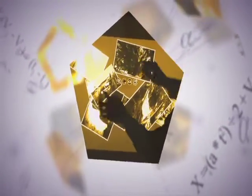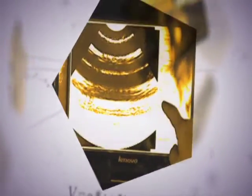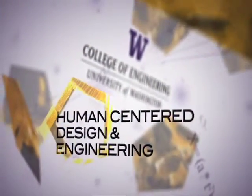Human-Centered Design and Engineering prepares students to assume positions of intellectual leadership in industry, government, nonprofit organizations, and academia. HCDE students learn the newest communication technologies and practices, the most effective information design strategies, and the research skills appropriate to their interests.